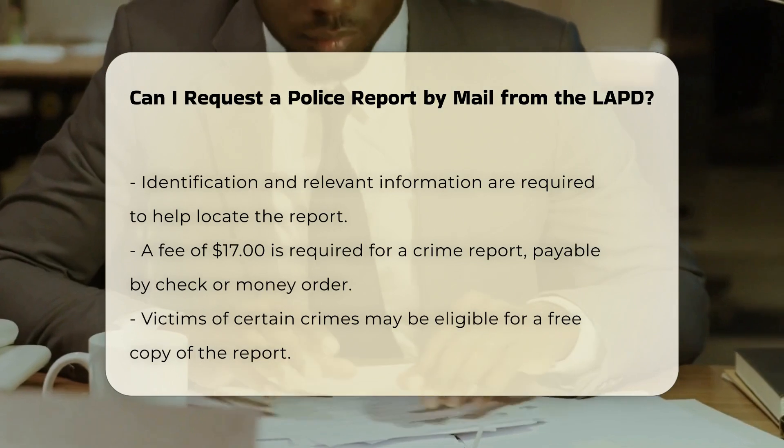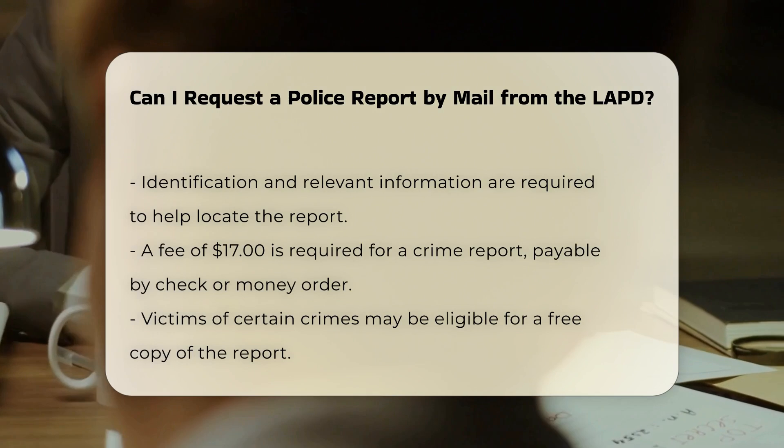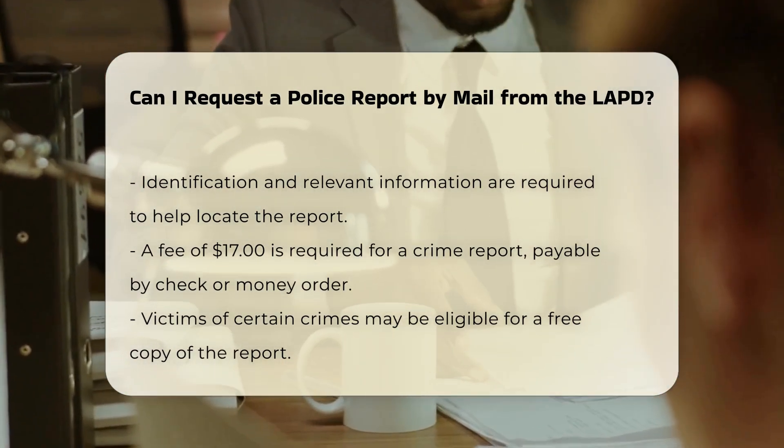Mailing address: Send your written request to Los Angeles Police Department, R&I Division, Document Processing Unit, P.O. Box 30158, Los Angeles, CA 90030.